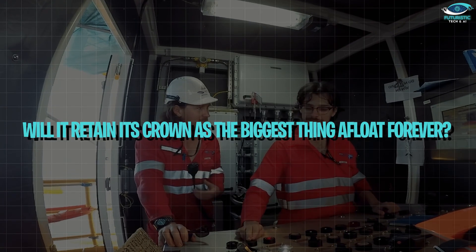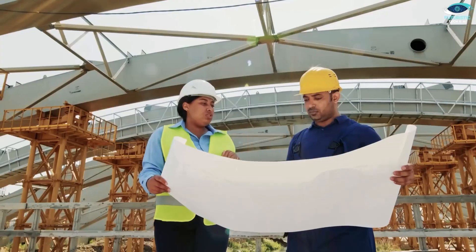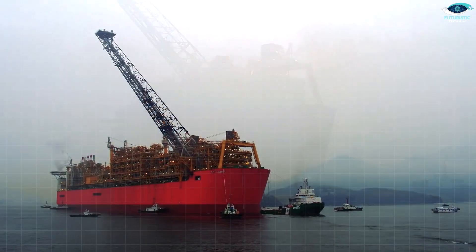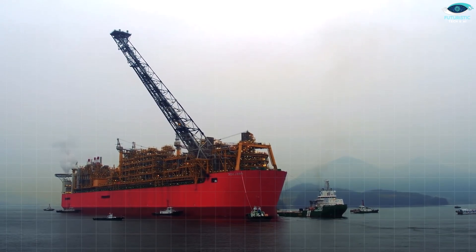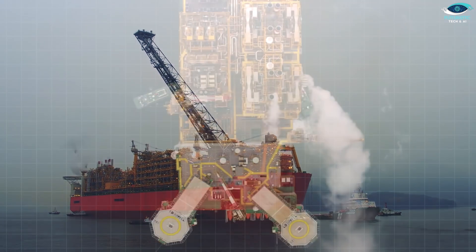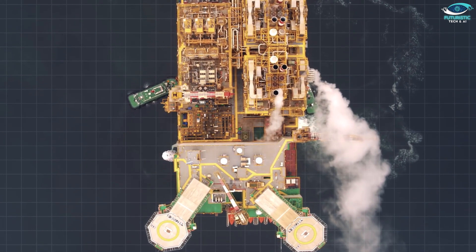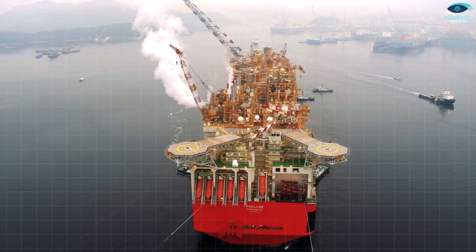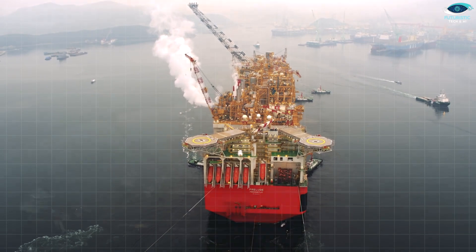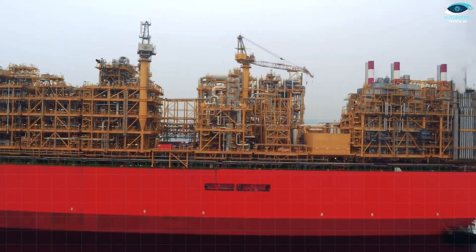The Shell Prelude is a marvel of modern engineering, but the question remains: will it retain its crown as the biggest thing to float forever? Back in 2013, the idea was that if the Prelude was an economic success, it would be just the first of many such mega-platforms harvesting gas from oceanic sources too distant or tough to reach any other way. Fast forward to today, and things are a bit quieter on that front — 11 years on, no successor has yet been launched or even announced.